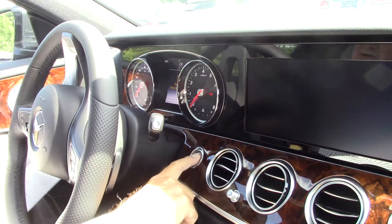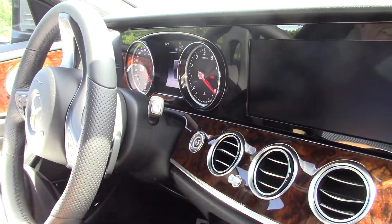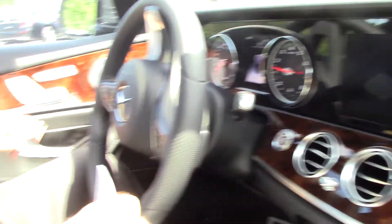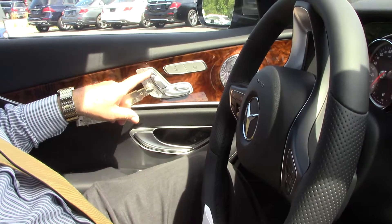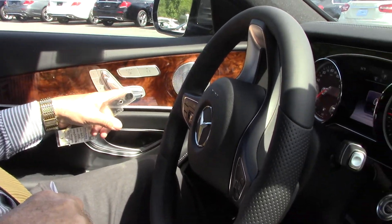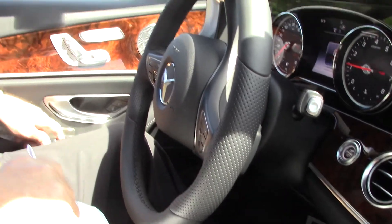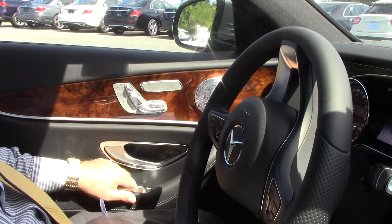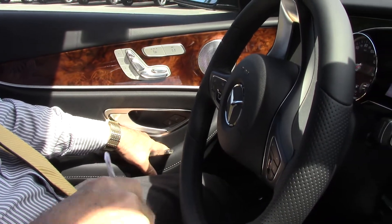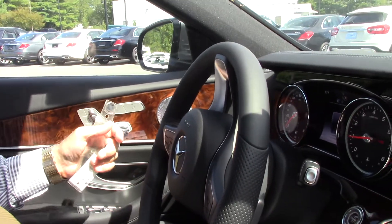This does have push button start. If you're not familiar with the Mercedes product, you can see everything is right at your fingertips — all your seat adjustments: head, back, bottom. There's actually a thigh extension that will extend the seat for you if you have long legs. All your mirror adjustments are here, and there's a manual fold feature with the mirrors. Really nice.